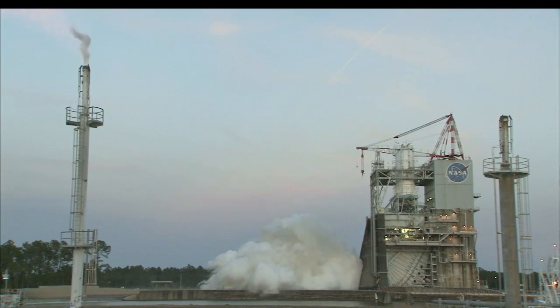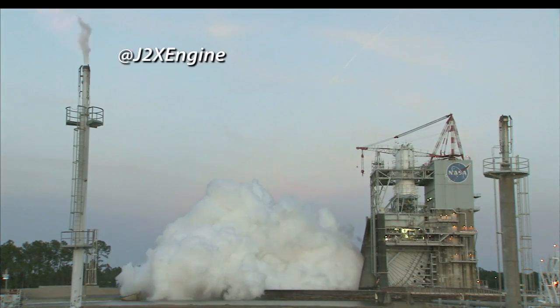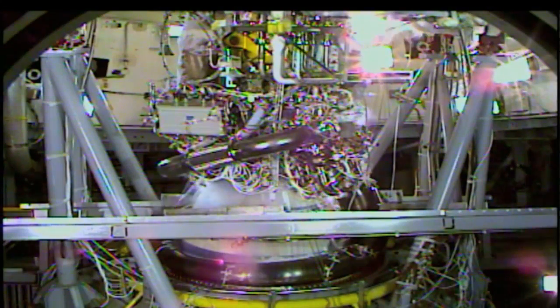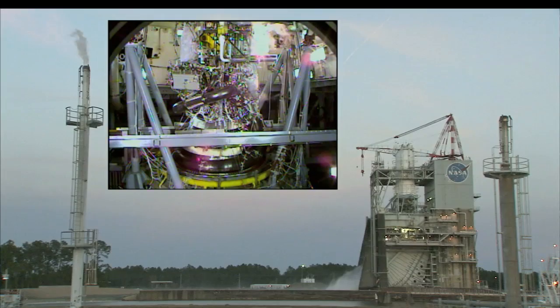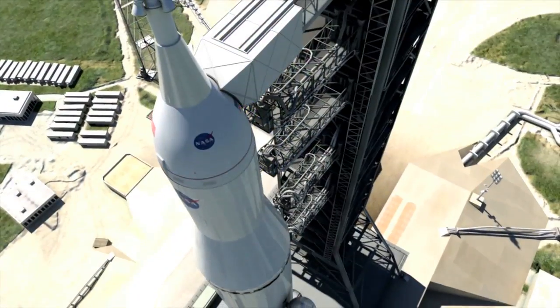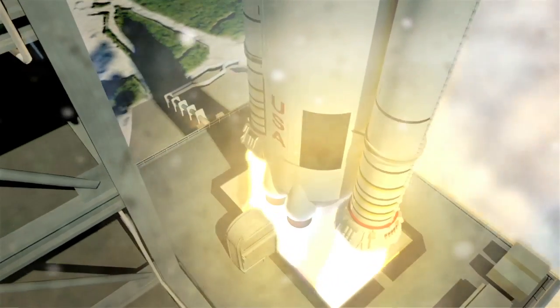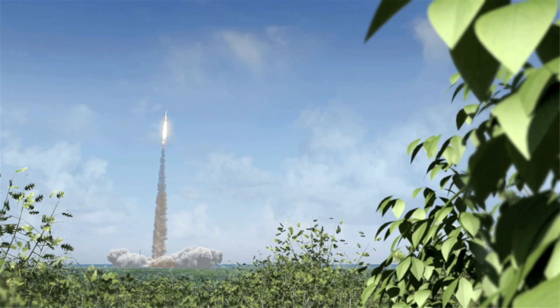Engineers at the Stennis Space Center have begun a new round of tests on NASA's next-generation J-2X rocket engine. This next test series will continue to provide performance data critical to the engine's development. The J-2X will provide upper-stage power for NASA's new Space Launch System that will send humans farther into space than ever before.